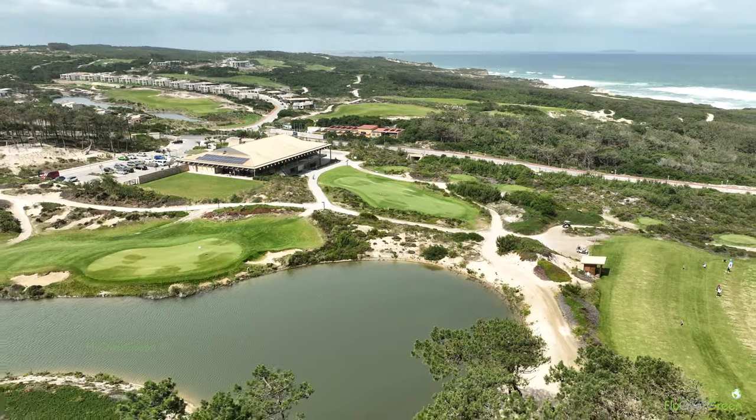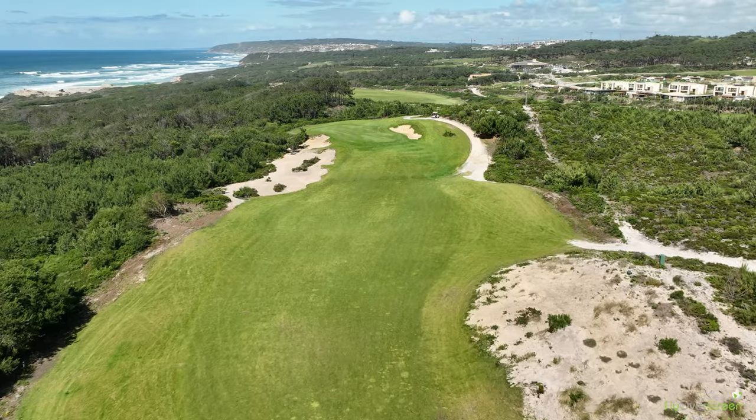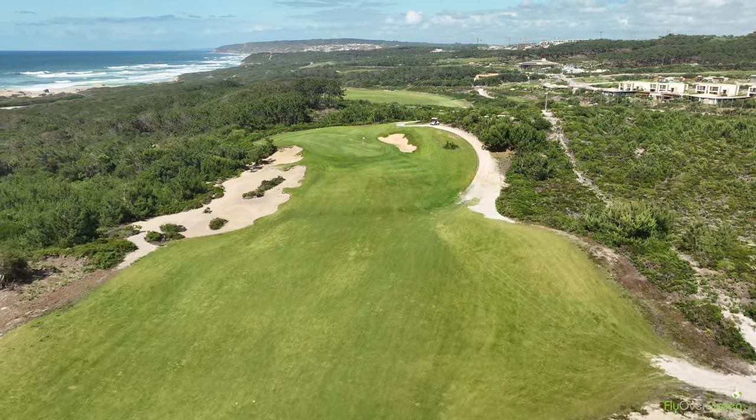West Cliffs is of course next to Praia d'El Rey. It was opened in 2017, so we have nowadays almost six years.